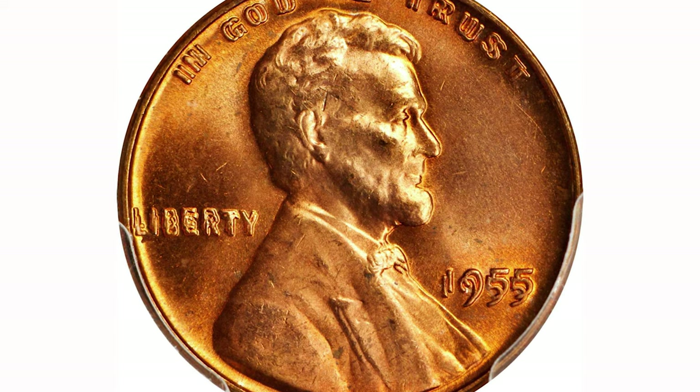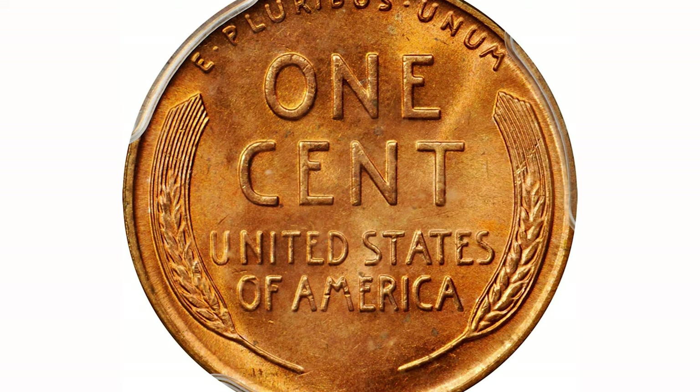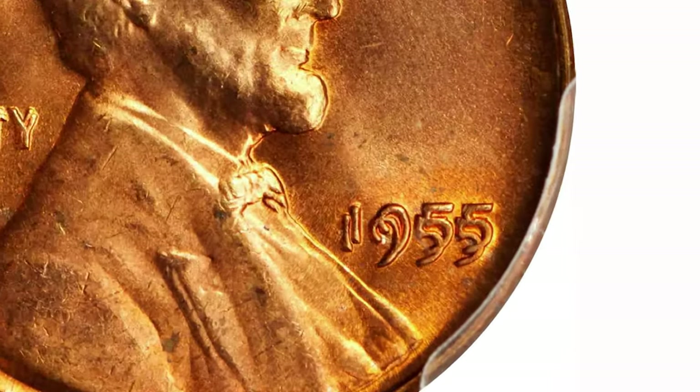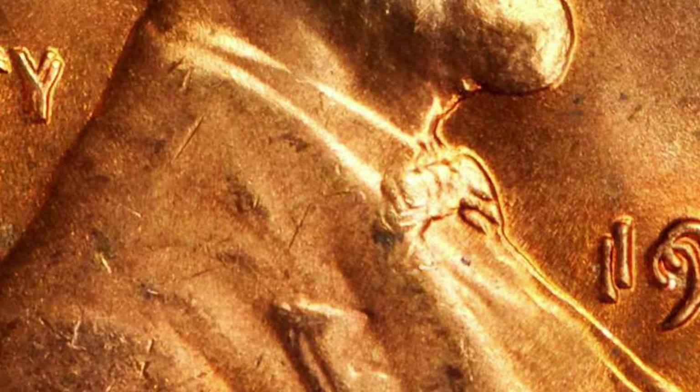The 1955 double die Lincoln cent is unquestionably the most famous double die coin in the entire Lincoln series, and possibly even the most famous double die coin in numismatics. The 1955 double die was created when the mint struck a working hub and a working die together while they were both slightly rotated differently from one another.